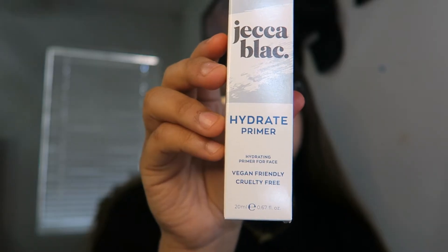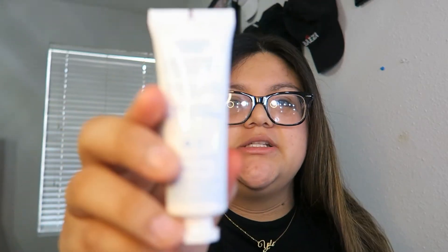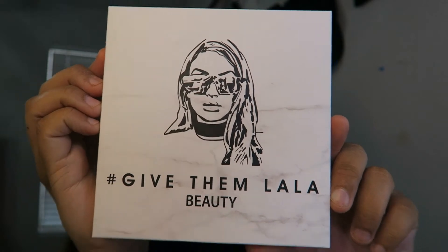Apparently you're supposed to mix all of the shades and it'll create a custom shade. Next is the Jecca Black Hydrating Primer — love the cute, simple packaging. I have so many primers I literally don't know what to do, but it's a vegan and cruelty-free hydrating primer for face. And then we have the Give Them Lala Beauty Grown Women Palette — I actually saw this palette on Instagram!